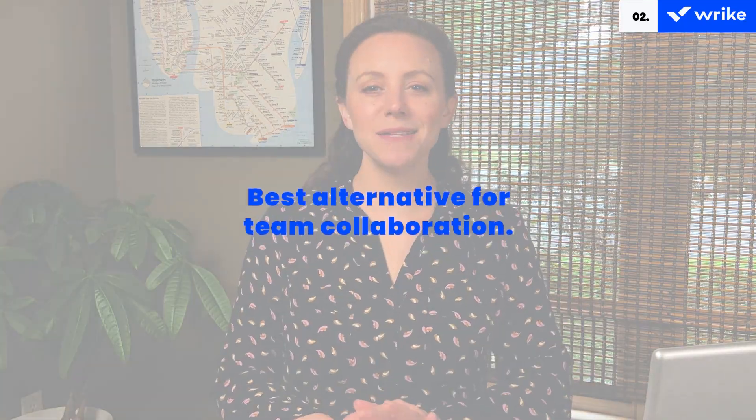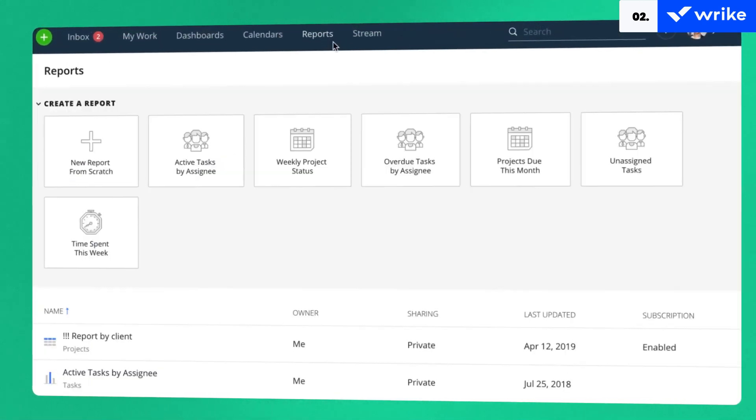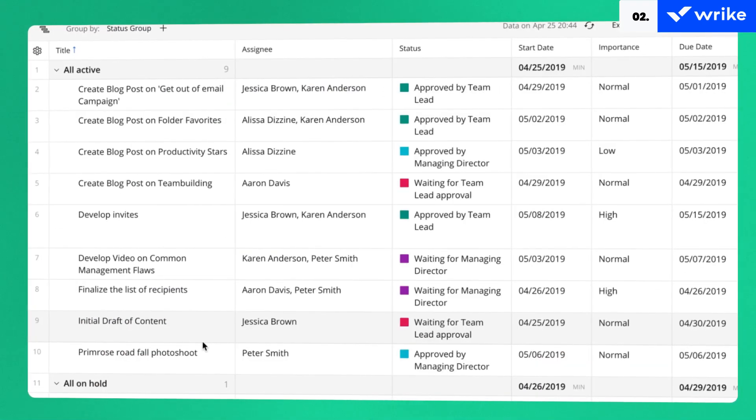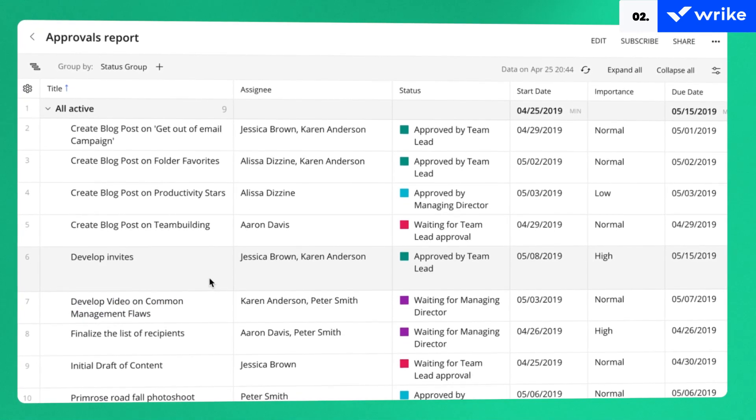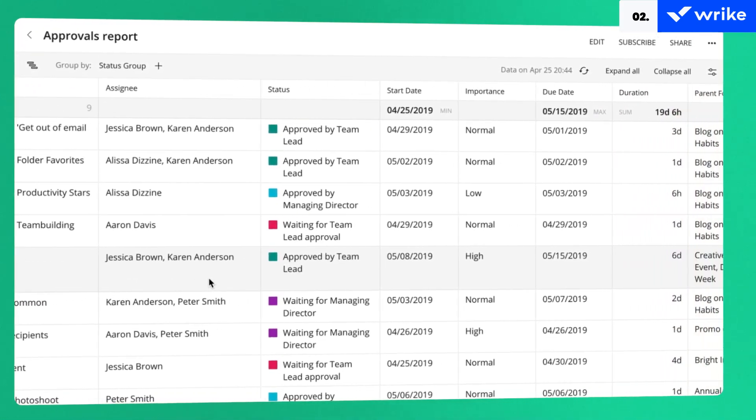A recognized player in the field of project management software, Wrike lets you seamlessly manage all project parameters. A high degree of scalability and configurability comes in handy when you're pushing work forward. We think that Wrike is a significant upgrade from MS Project, with its distinctive capabilities such as automated approvals, asset proofing for client feedback, and seamless integration with digital asset management systems.